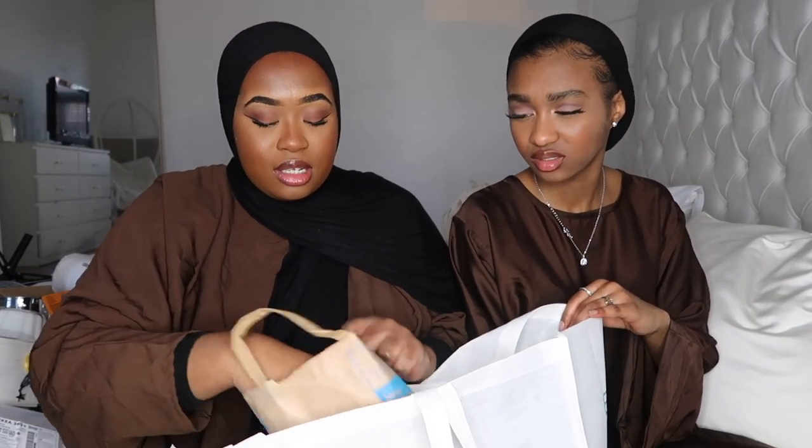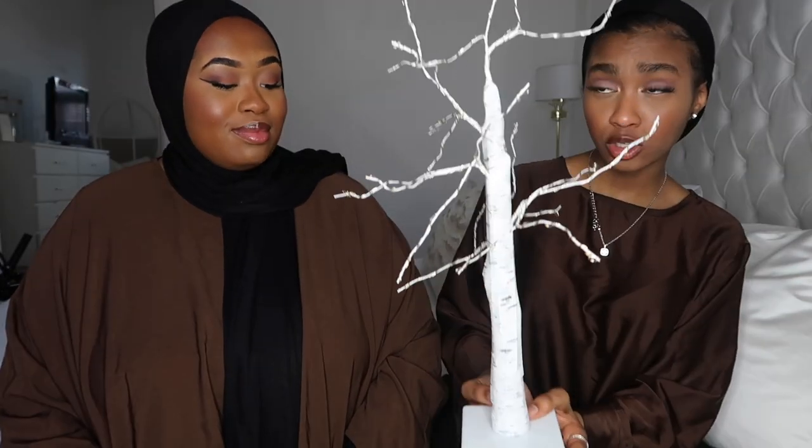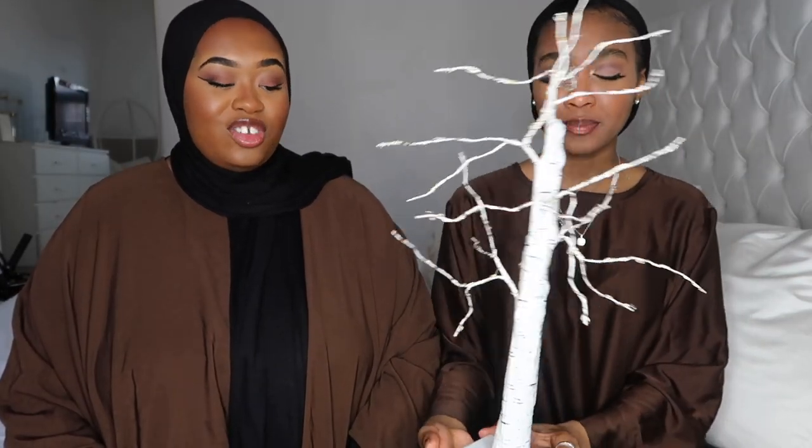Next I got these little ramekin bowls — they're £1 each from Primark. I'm going to put tomato sauce or mayonnaise in them around iftar time. As you can see, the theme this Ramadan is neutral — we had blue last year. I'm hoping to do a different theme each year, but it's not something I have to do, just something I like. So yeah, two little bowls.